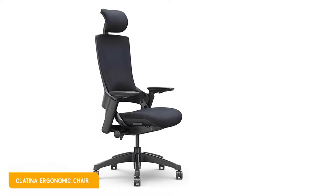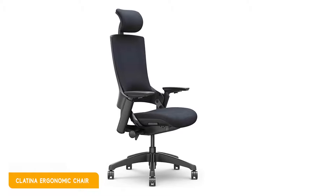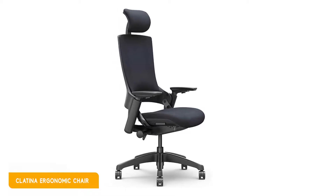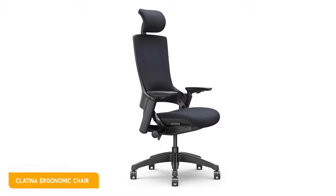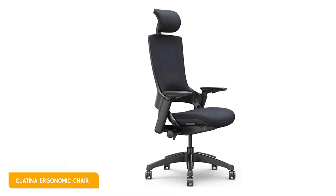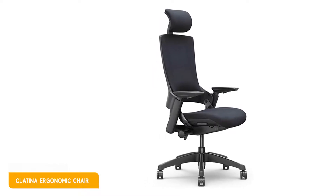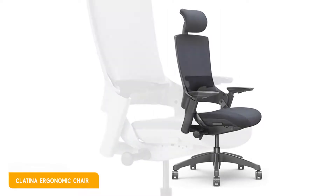Its gas lift has been tested, and the solid structure can support 275 pounds. In addition, its installation is also very convenient, and anyone can assemble the chair in 5 simple steps. Cladina also provides a 5-year long warranty. In general, this is one of the most ergonomic, solid-structure, and beautifully cushioned fabric computer chairs.